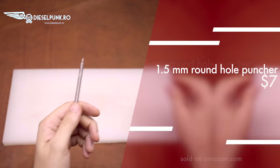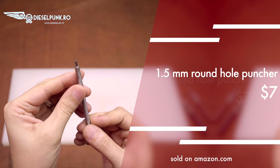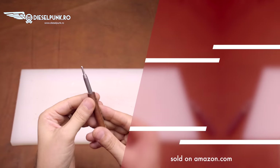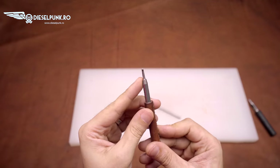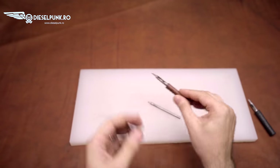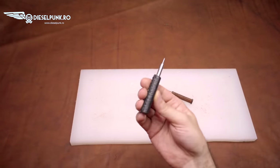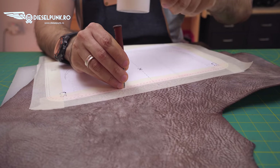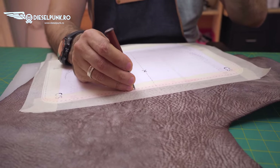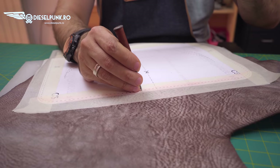Number 2: the 1.5 millimeter hole puncher and the punching mat. Great tool — available even in one millimeter or 0.5 millimeters, they are cheap and efficient. But you gotta have a punching mat. Don't use these on anything other than high density plastic board — don't use a wooden cutting board, it will destroy the tip of this tool.